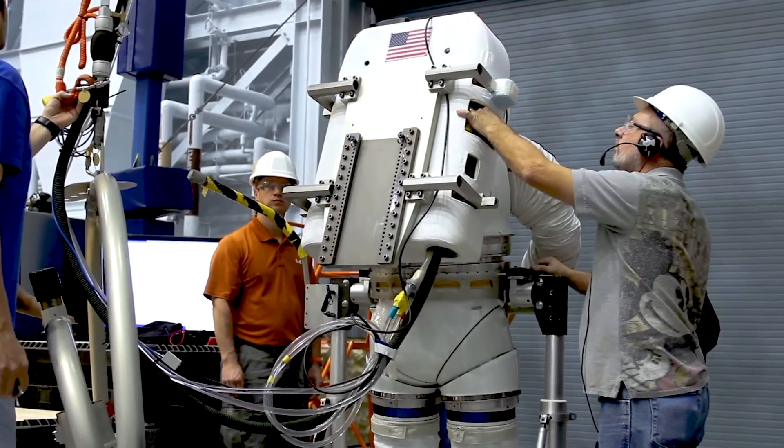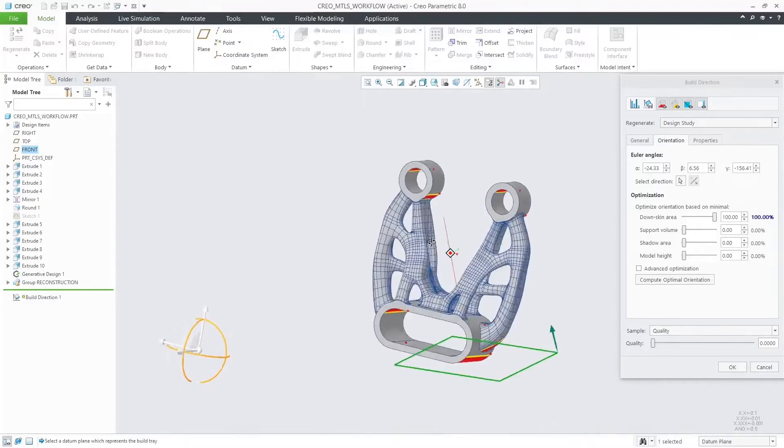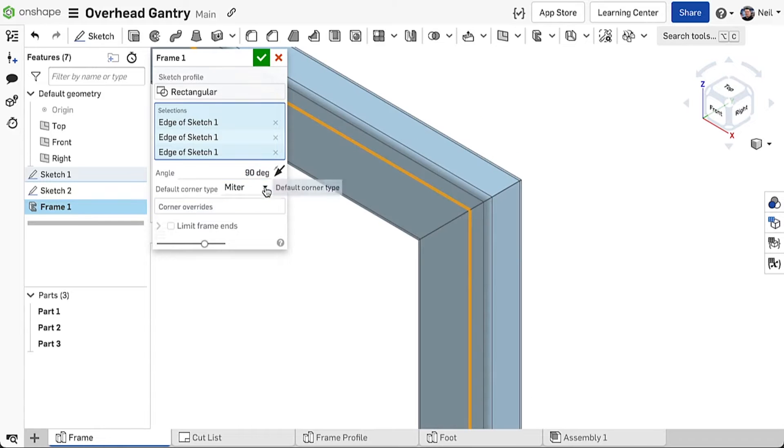We have a real opportunity to take this partnership to the cloud and there are a lot of conversations happening there. The cloud brings elastic compute and a whole lot of advantages, and for PTC that means both our Creo software and our Onshape software.